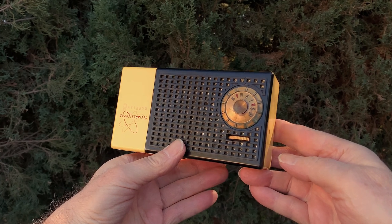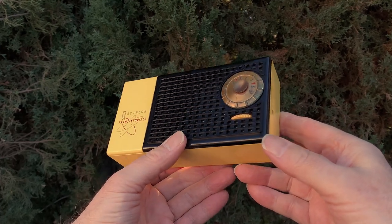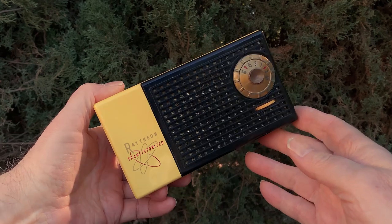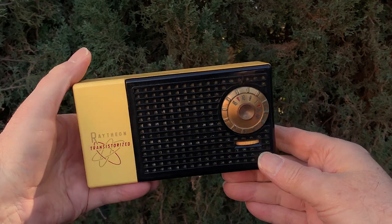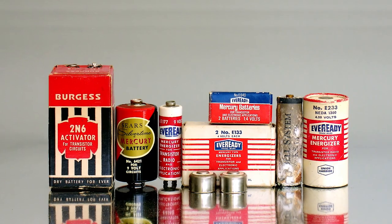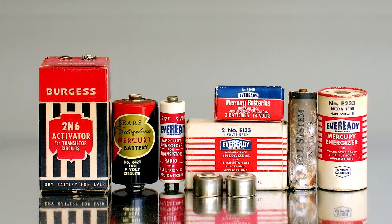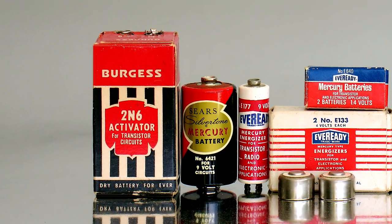This T100 model was Raytheon's first transistor radio to fit into a coat pocket, and their first plastic transistor radio. As such, it is a favorite among collectors. It's from 1955 and has just four transistors. It is powered by the fat 9-volt battery type 246, 1602, or 2N6 — all of which look like the Burgess brand example shown here on the left.